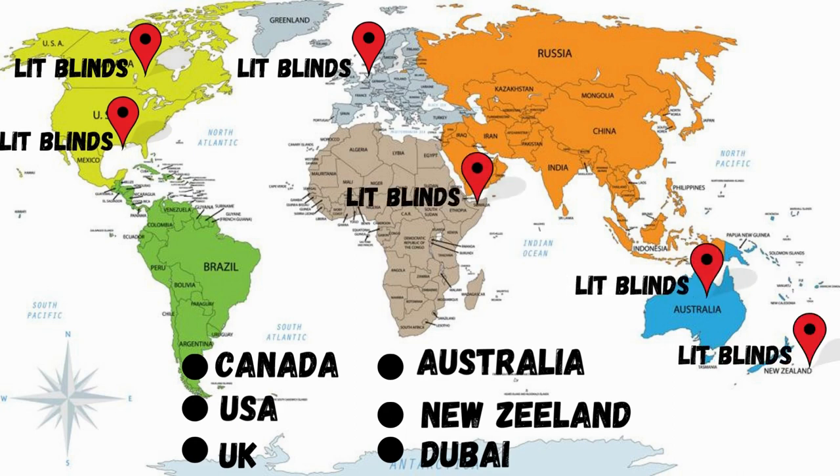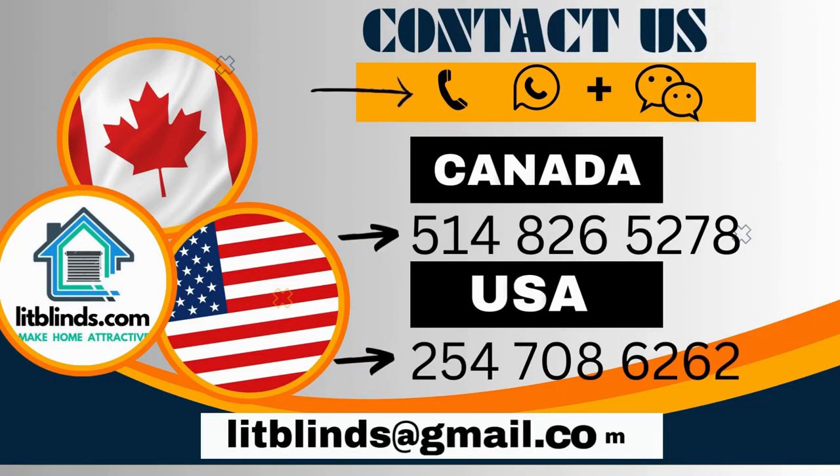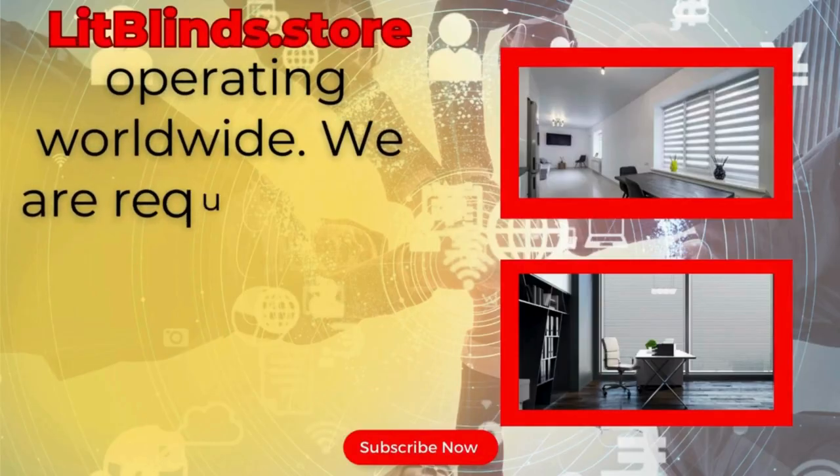Order quickly to save your amount. Contact us: Canada 514-826-5278, USA 254-708-6262, or email islipblinds@gmail.com. Litblinds.store is operating worldwide.